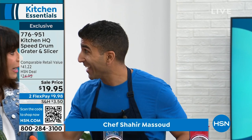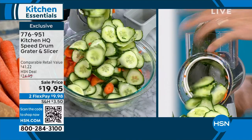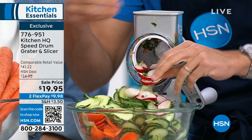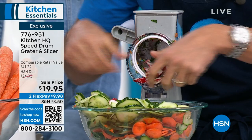This is the slicer drum. Anything you'd use with an old-school mandolin — where your fingers are in the way — you can do here perfectly and safely. Cucumbers, carrots, radishes — a quick salad in seconds. The pusher is key: it keeps your fingers away and eliminates food waste. Every ounce of that radish or cucumber gets used, with perfectly even slices.